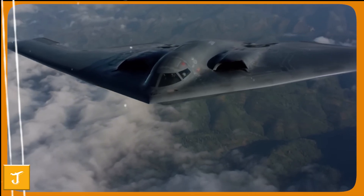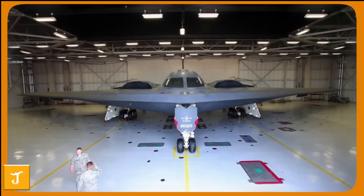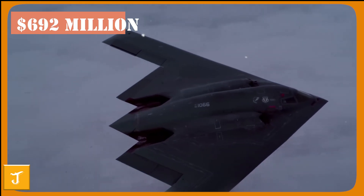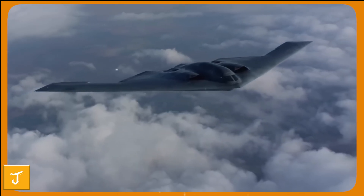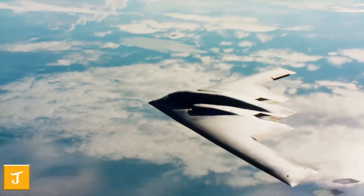Behind the scenes, nearly 40 of these state-of-the-art aircraft are being built at Northrop Grumman's highly secured Plant 42 in Palmdale, California. Each B-21 carries an estimated cost of $692 million, yet even at this price, it is roughly one-third the expense of maintaining the aging B-2 fleet — a remarkable balance of cutting-edge capability and affordability.